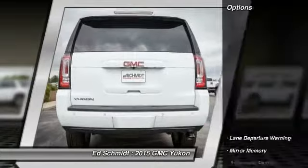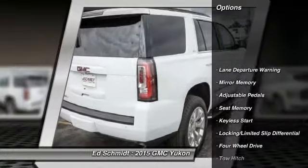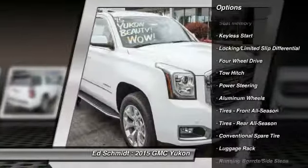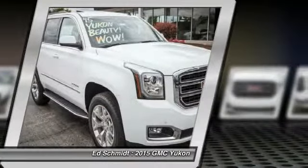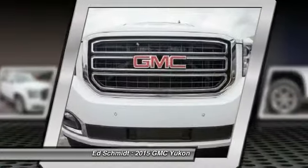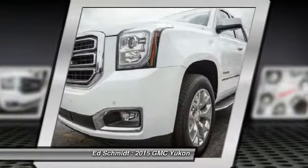Here are some of this vehicle's great options: power lift gate, stability control, traction control, power passenger seat, steering wheel audio controls, remote engine start, anti-lock braking system, tow hitch, power steering, and adjustable steering wheel.